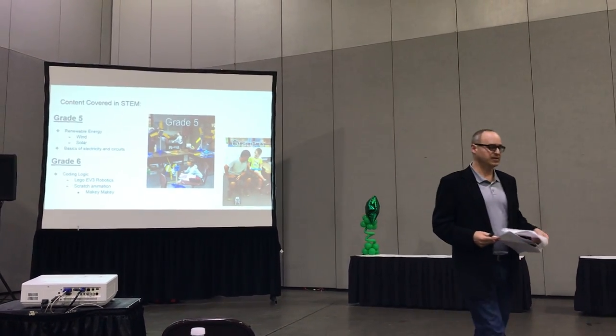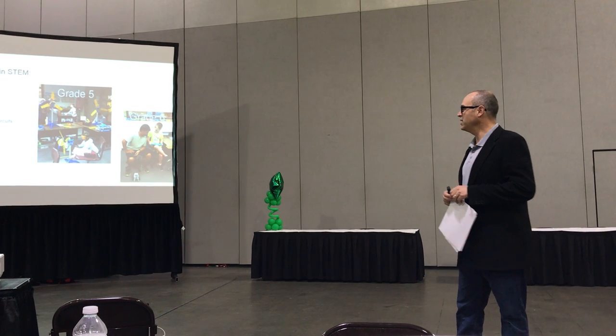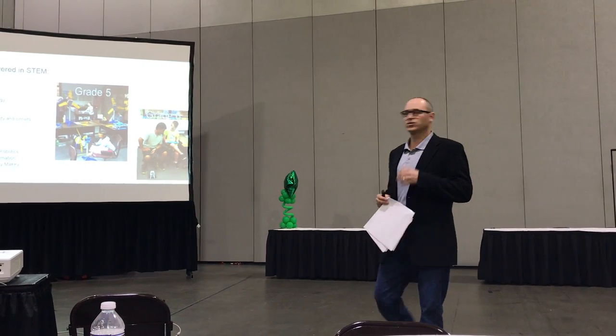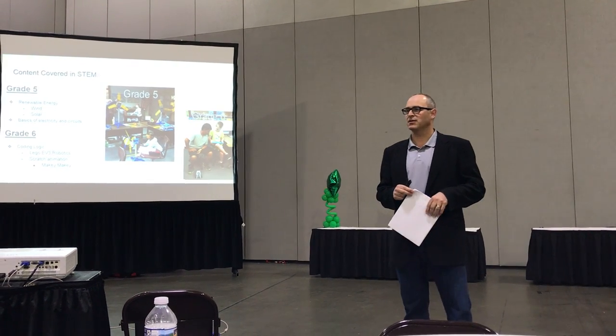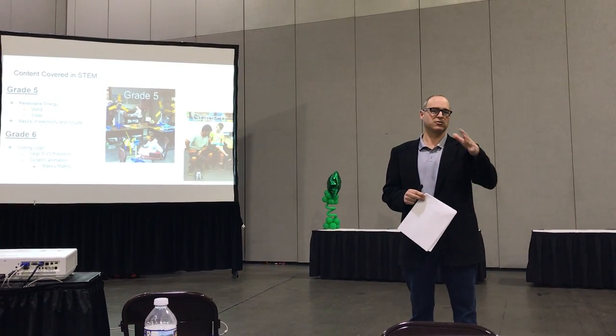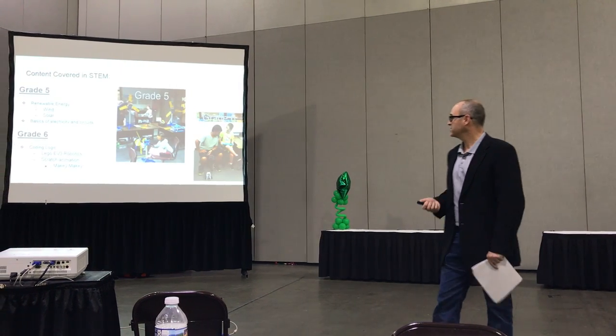In fifth grade, the content we cover is renewable energy. We look at wind energy, solar energy, circuits, and we also do battery storage and energy storage. So we're looking at batteries and capacitors, and how we're storing the energy that's created.